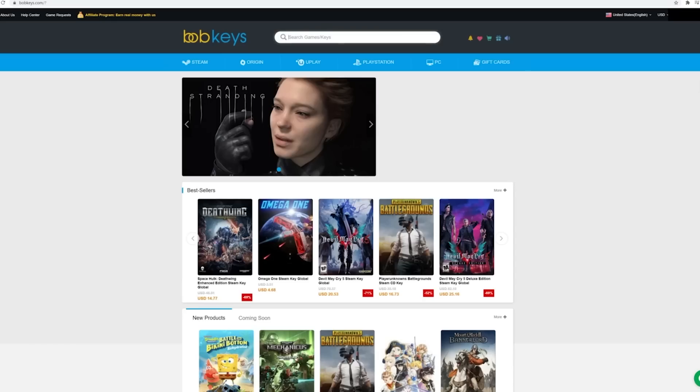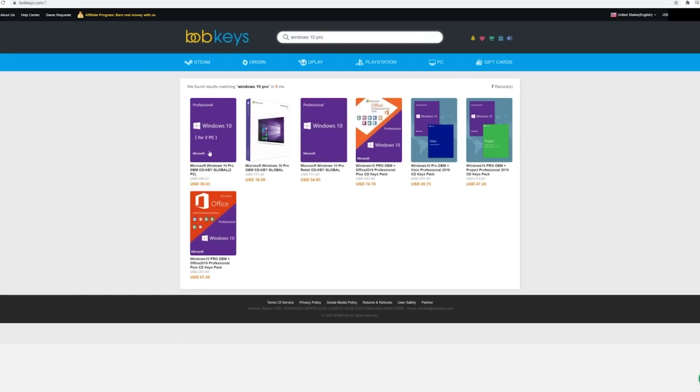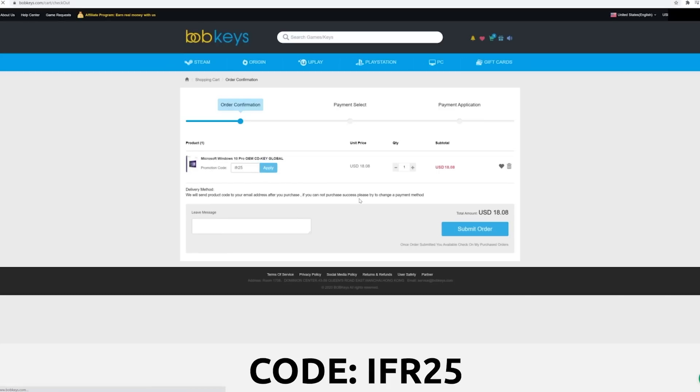We're always building computers and we need to save money where possible. When it comes to Windows, we're able to save hundreds of dollars because of sites like our good friends over at Bobkeys.com, who are today's video sponsor. Bobkeys sell Microsoft keys, Steam keys, Origin keys, Xbox and PSN keys. If you jump over to Windows 10 Pro, you can see it's only $18 US instead of over $100. Bobkeys want to hook our audience up with a 25% discount code, which brings the total down to $13.56.